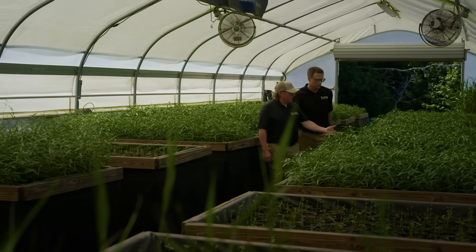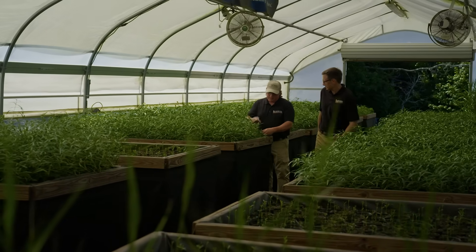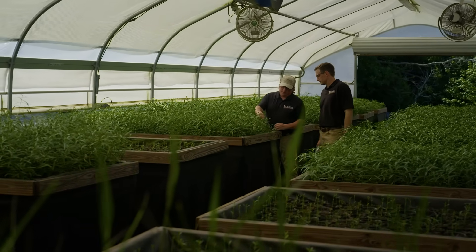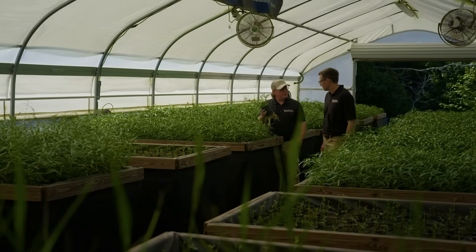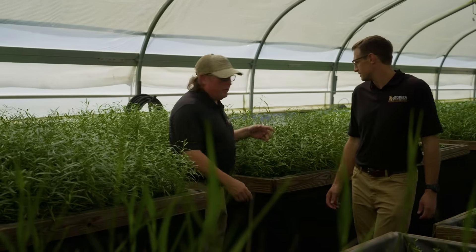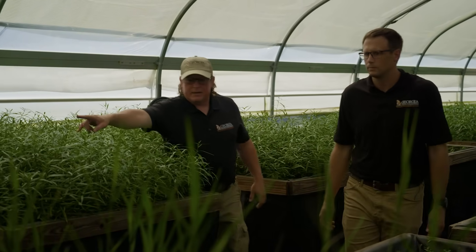These are about three or four weeks old. These are about five weeks, but they need to be fertilized because the leaves are getting kind of yellowing. Roots are good. These are ready to plant. This is the water willow, and you got some maiden cane over here.